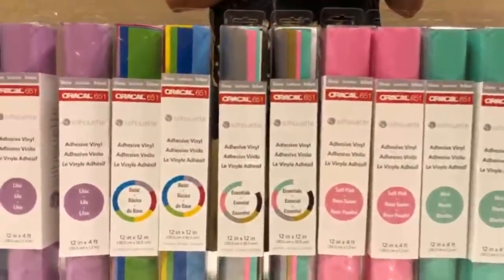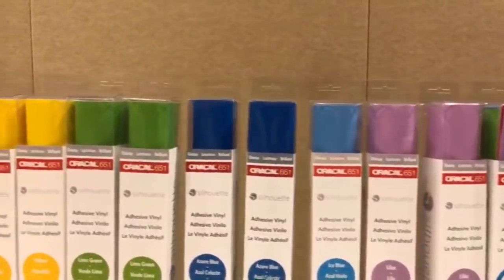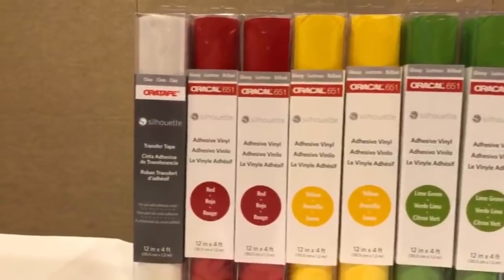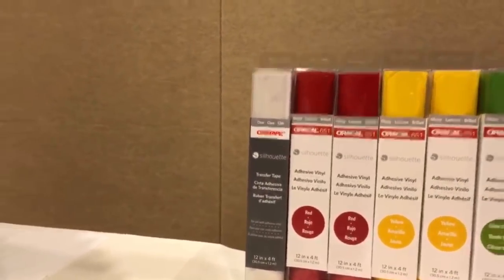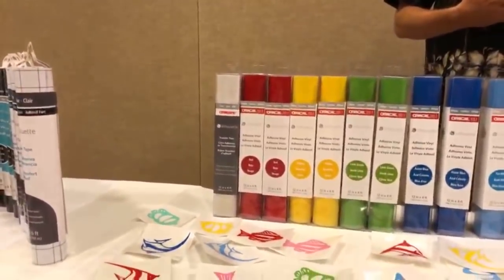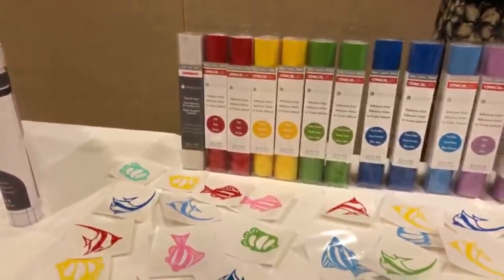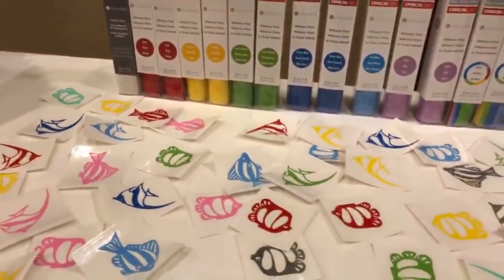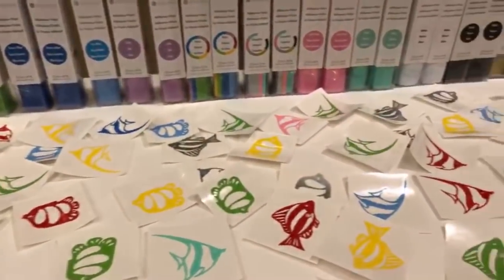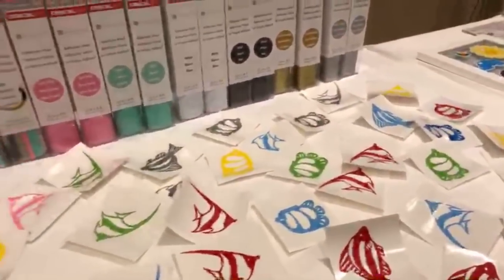There's a sample pack they're coming out with — lilac and other colors. Look at all that stuff. If any of you have worked with Oracle, you know how great this stuff is. It is a really great vinyl.